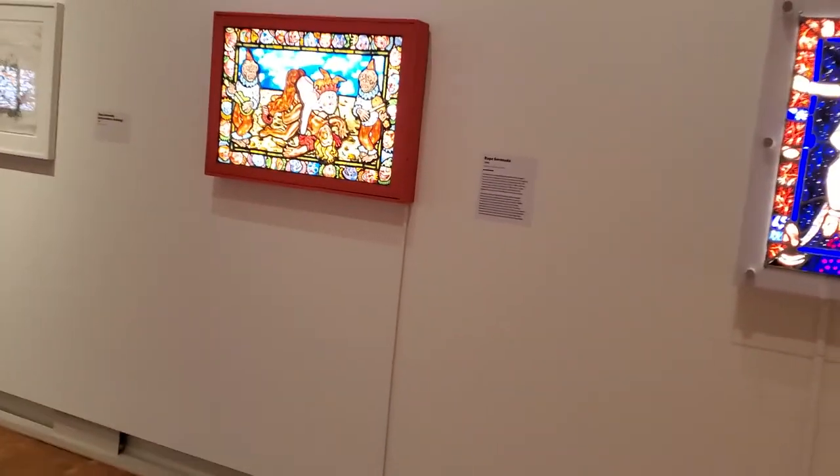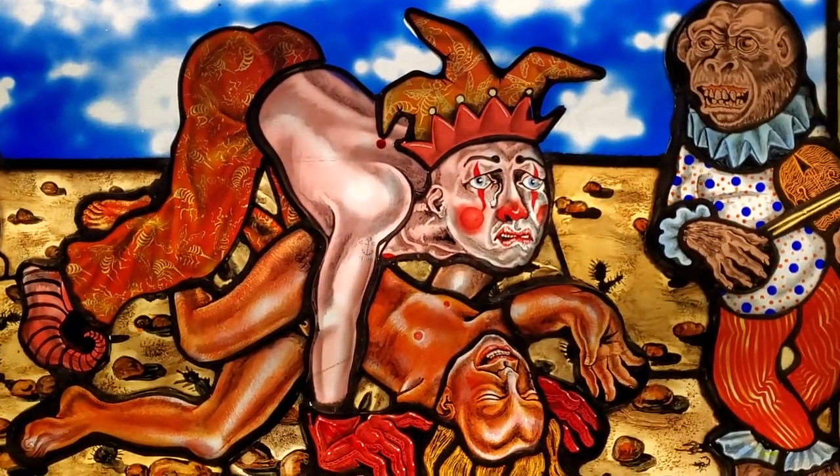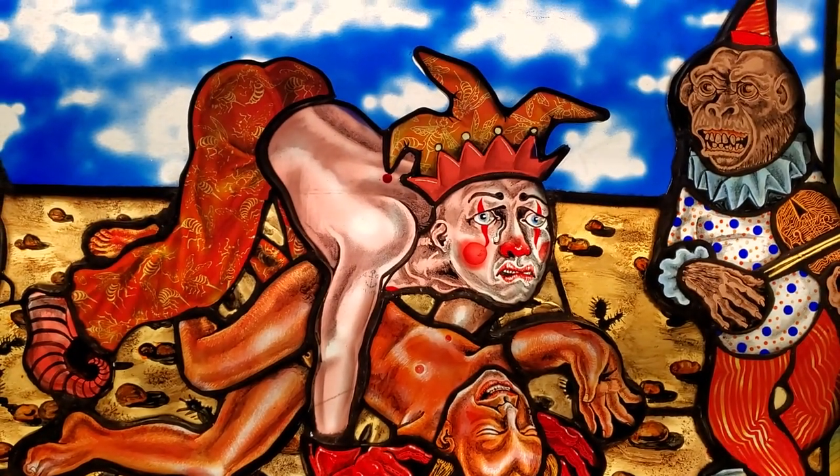Let me get a close-up and then I'll be out. Let me know what you think. I think it's just about as cool as cool gets. See ya!